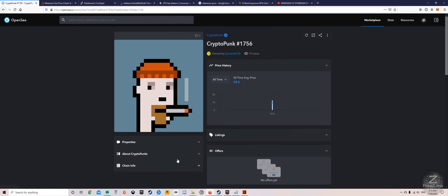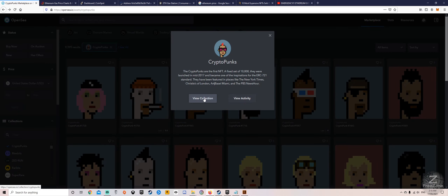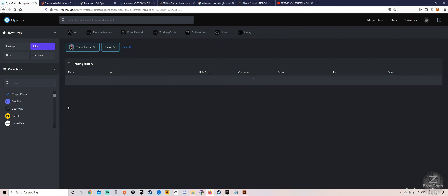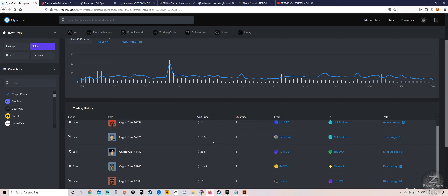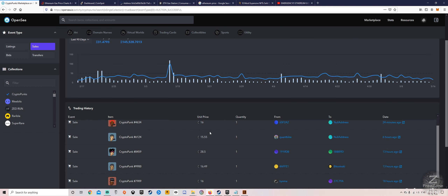Let's come over to the CryptoPunk creator's actual page and see his activity. Here we can see his activity over 90 days, which is absolutely amazing — he's been trading quite a lot and his average price is pretty high. If you come down you can see sales, bids, and all that. He's actually gifted one to someone, which is nice given how much these are going for. At 16 ETH, that's like $75,000 for that one piece — absolutely expensive.